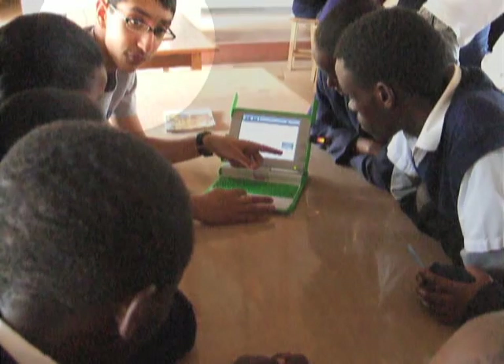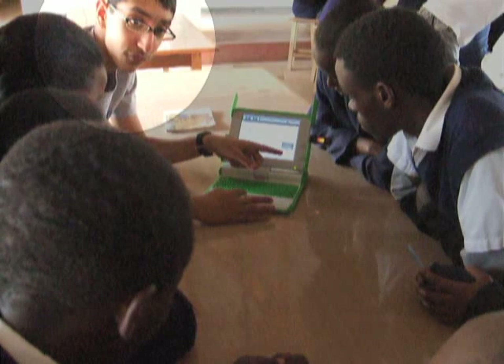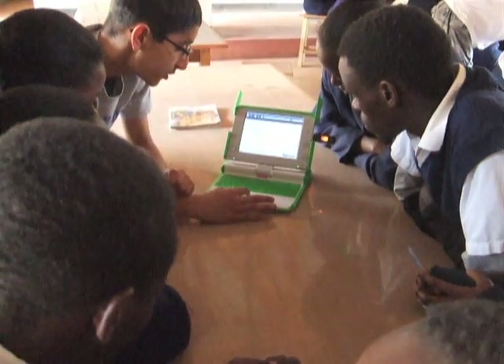Hi, my name is Amal. I'm the guy in the back in the grey shirt. I'm 15 years old and I'm teaching at a secondary school in Isiolo, a region of northern Kenya.